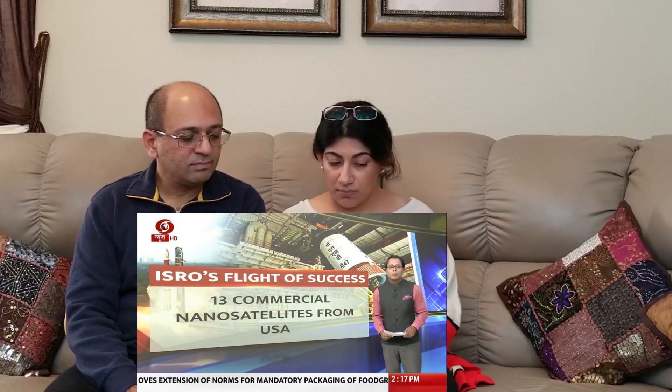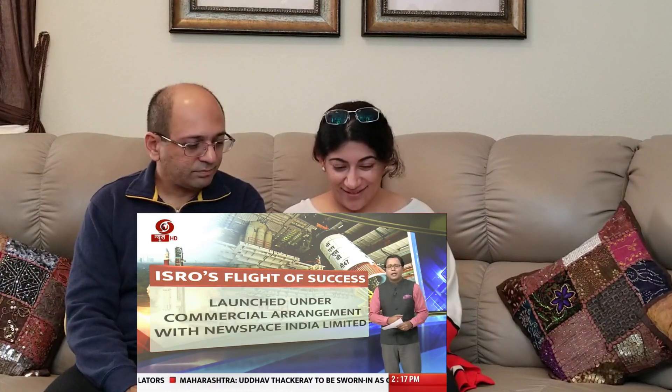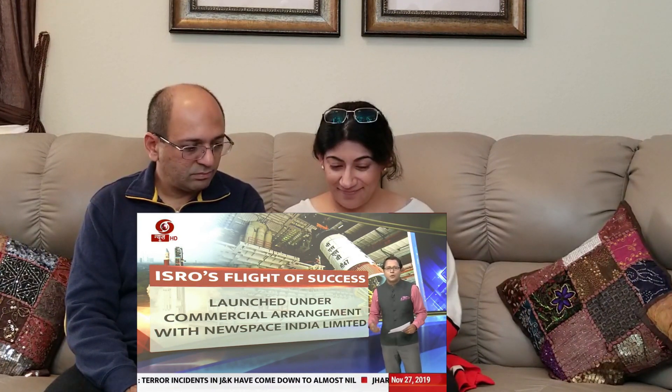Besides Cartosat-3, 13 commercial nanosatellites were also launched for the United States. ISRO has also developed as a commercial satellite launcher, and this marks the 300th foreign satellite milestone that ISRO has crossed. It has become a viable and preferred partner for foreign nations wanting to launch satellites, under commercial agreements with New Space India Limited — the commercial arm of ISRO.